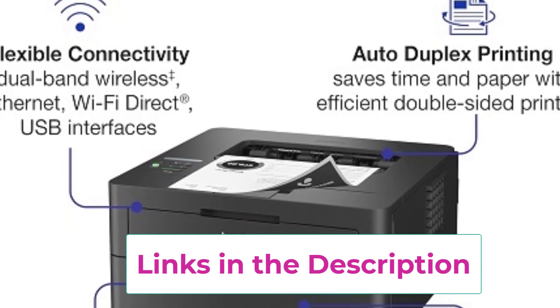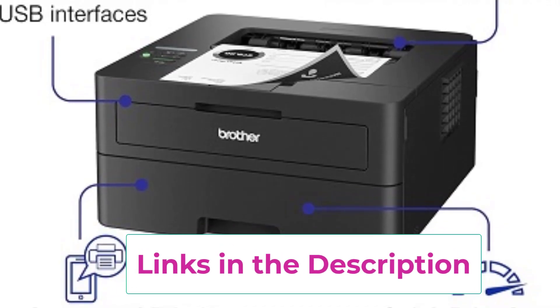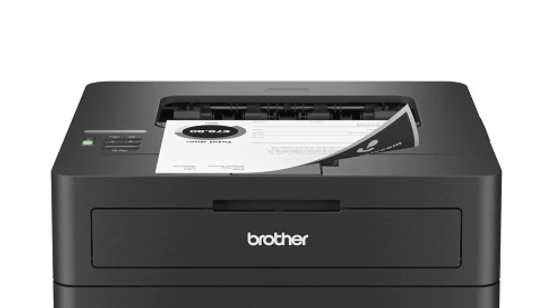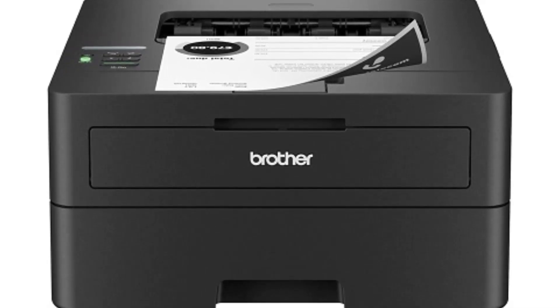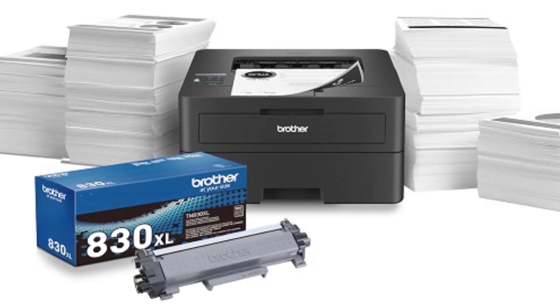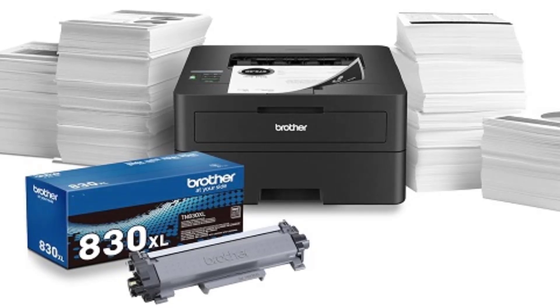The printer delivers sharp, professional-quality black-and-white documents at impressive speeds, ensuring that your workflow remains uninterrupted. The HLL-2460DW includes a refresh subscription trial, which allows you to have toner delivered right to your door before you run out. It is also Amazon Dash Replenishment Ready, meaning it can automatically order toner when levels are low, adding an extra layer of convenience.